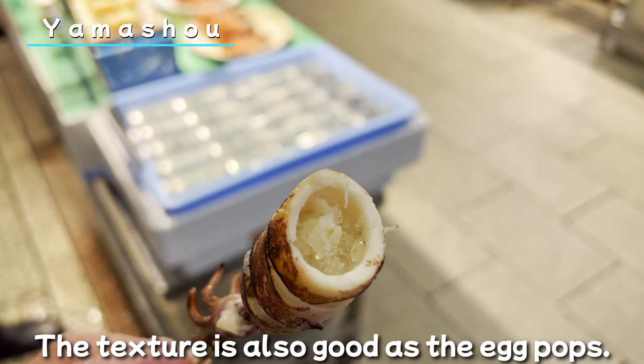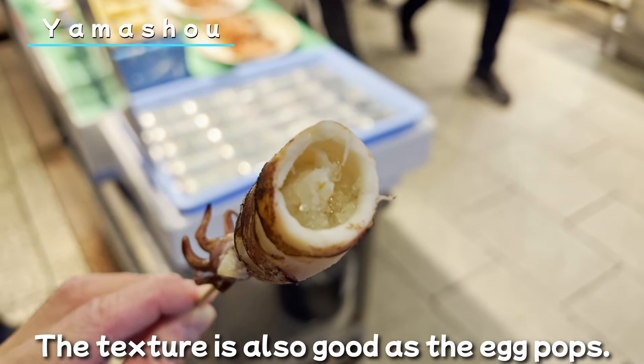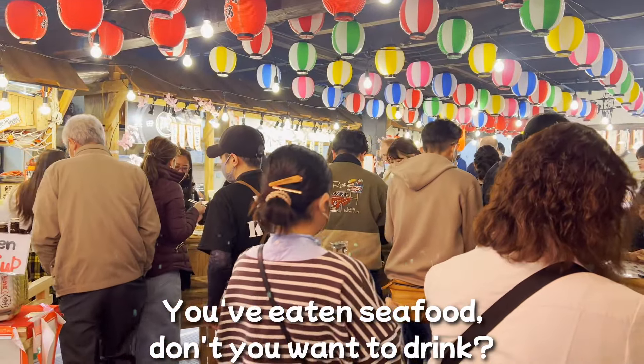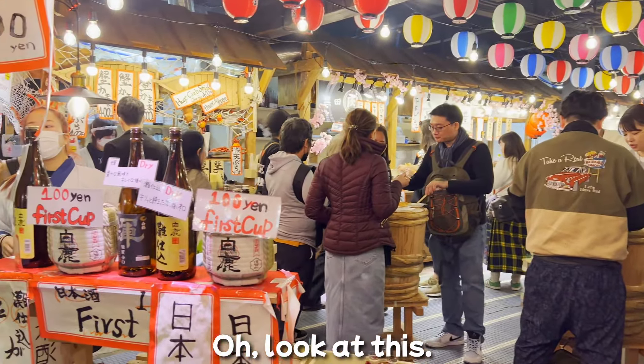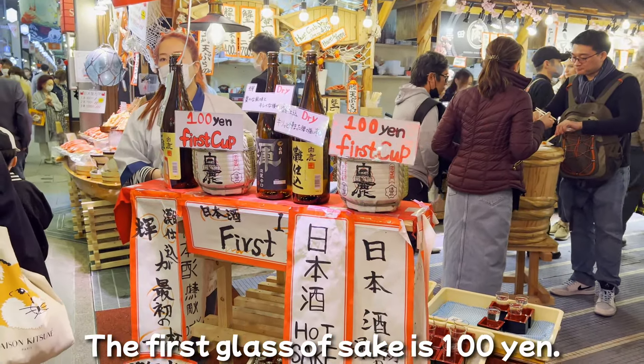This is Yamashou. These are skewers of baby skeet. The skeet is so soft and has a strong flavor. The texture is also good as the egg pops.